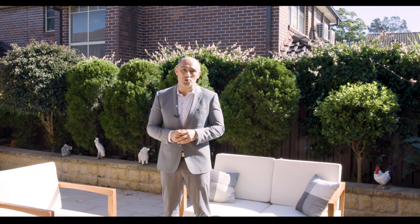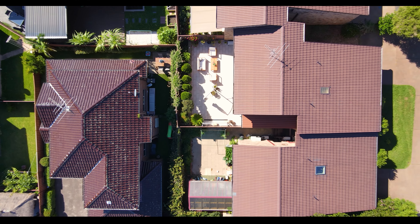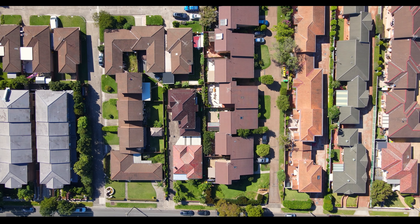Ideally located only a short walk to Croydon Park shopping village, with the vibrant Burwood shopping precinct just up the road and only moments from Flower Power and Henley Park.